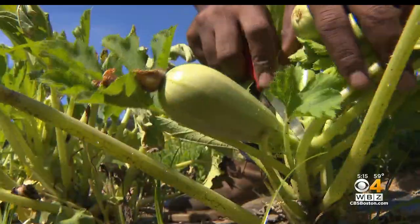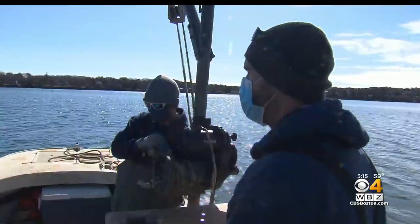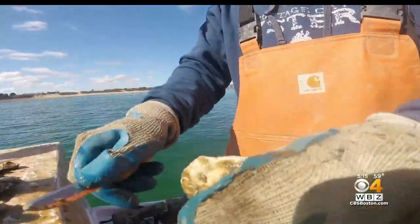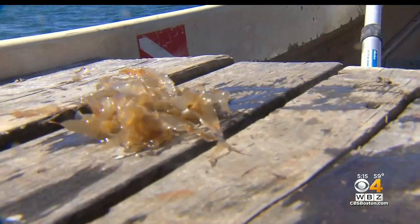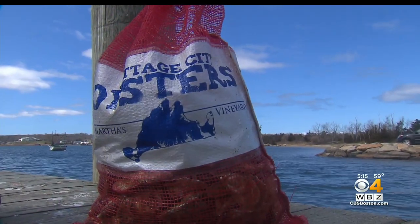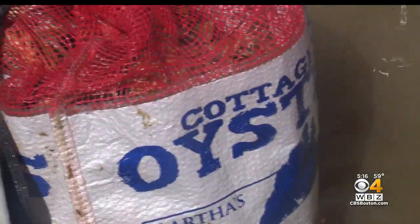As we welcome warmer days, farmers begin preparing their land. And for this duo, the ocean is their field, and oysters and sugar kelp are their crop. Not far from the docks in Vineyard Haven, the Martino brothers run Cottage City Oyster, the only business in Massachusetts doing 3D farming.